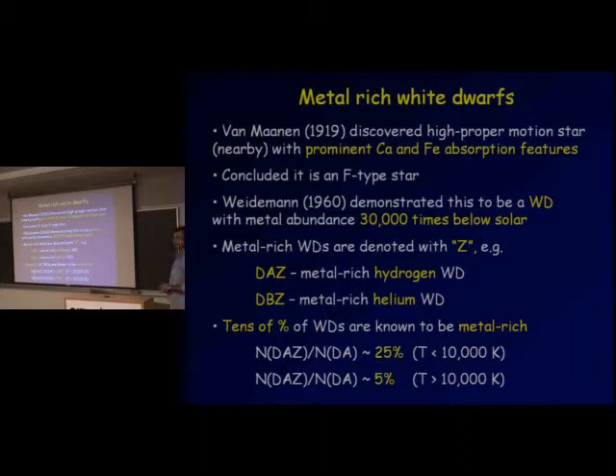There is a little bit of history to this subject. The first metal-rich white dwarf was discovered in 1919 by Egström and Van Laden, who found one high proper-motion star — which means the star is close and has a low luminosity — and this star had very prominent calcium and iron absorption features in its spectrum. Initially classified as an F-type star, but later in the 60s, Weidemann showed that this star is actually a white dwarf with a metal abundance 30,000 times below solar. However, given that the atmospheres of white dwarfs are extremely transparent, you can actually detect metals in very low amounts. Metal-rich white dwarfs are usually denoted with specific notation.